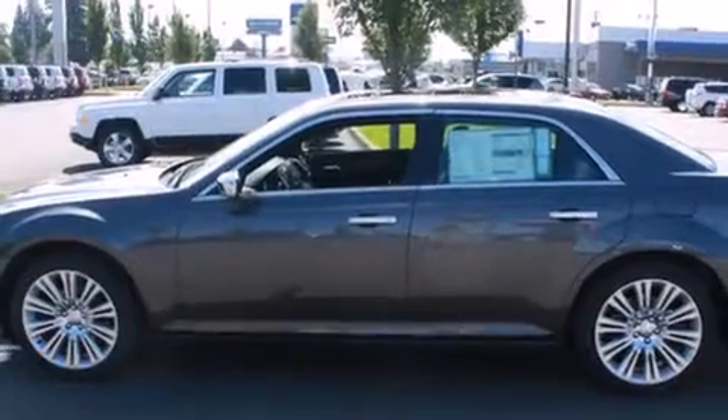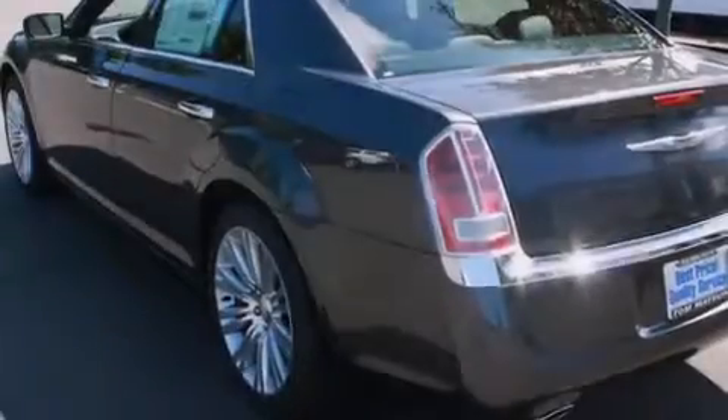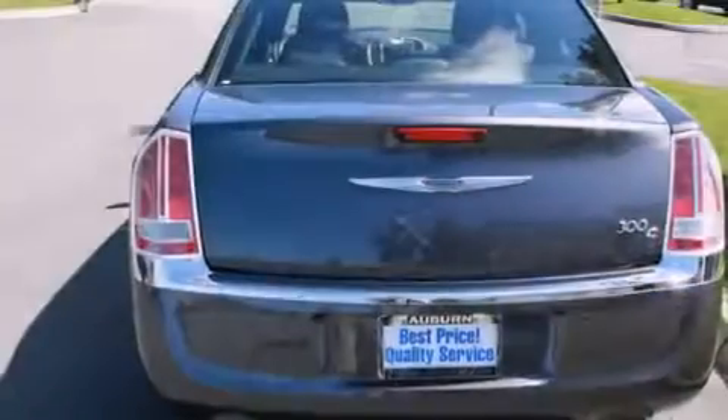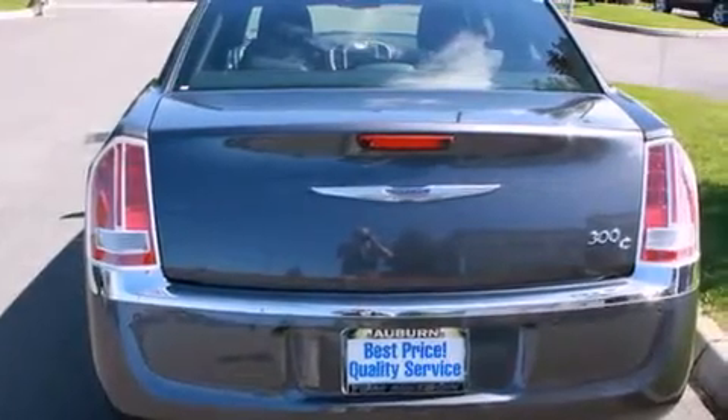Its top features include a navigation system, a rearview camera, keyless ignition, a sunroof, a cooled driver seat, a premium audio system, commercial free satellite radio, aluminum wheels, and a tire pressure monitoring system.